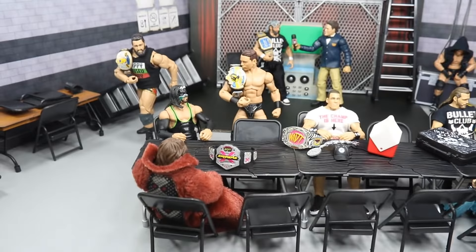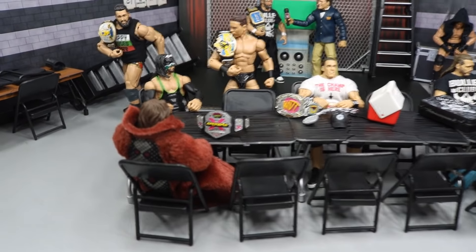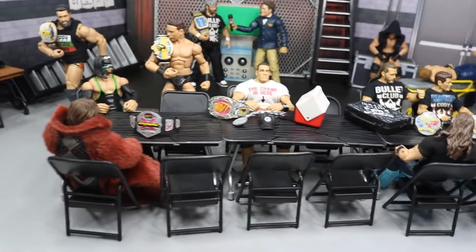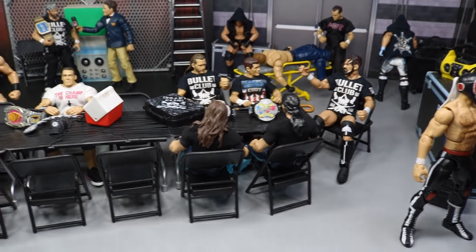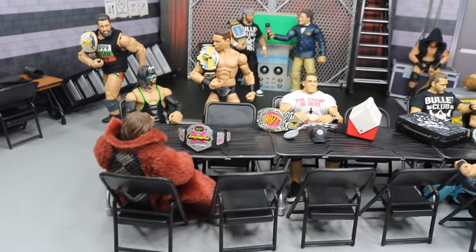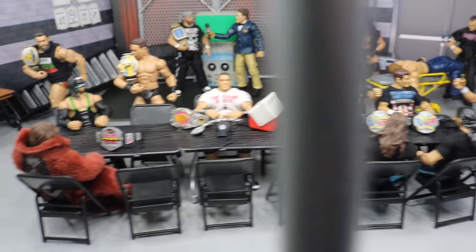Over here we have a long catering table. I got this idea — I believe it was from my bro TJ from Undisputed Brotherhood a long time ago. He used to have a really long catering table in his Backstage for his WWE action figures. So I figured, that's a really cool idea, let's try and replicate it here. I took three of my black tables and stacked them up, with chairs on either side.